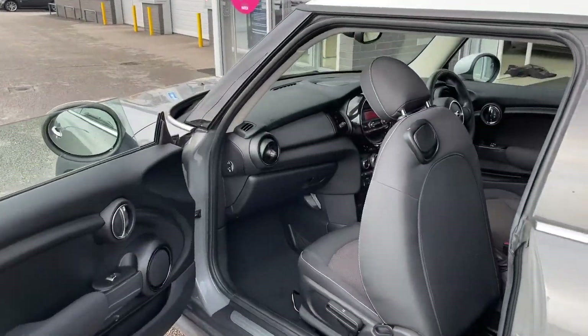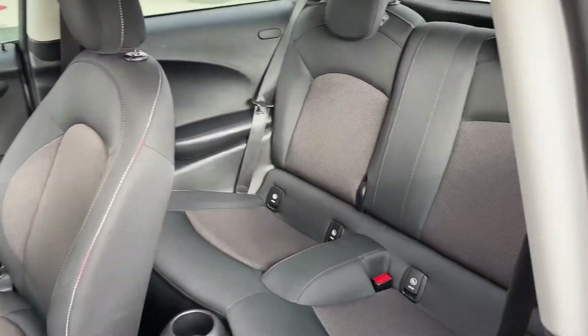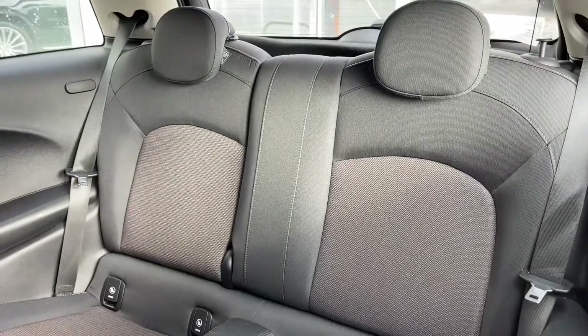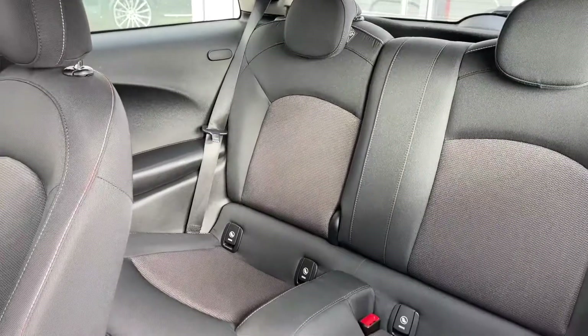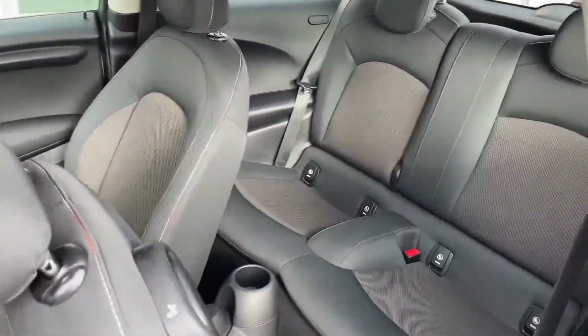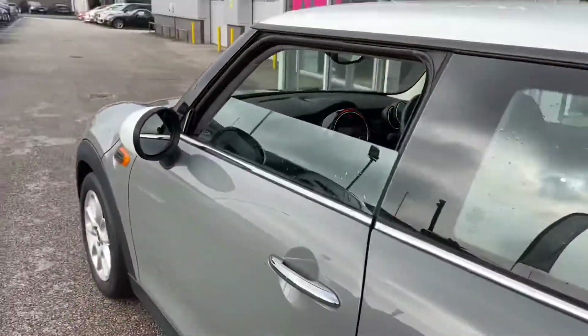Moving into the interior of the car — it is a three-door, which means you will have to pull forward either the passenger or driver's seat to get into the rear seats. You can see they are made out of full black cloth, which makes for such a stylish-looking interior while also providing the utmost comfort for not only the driver but the passengers as well.